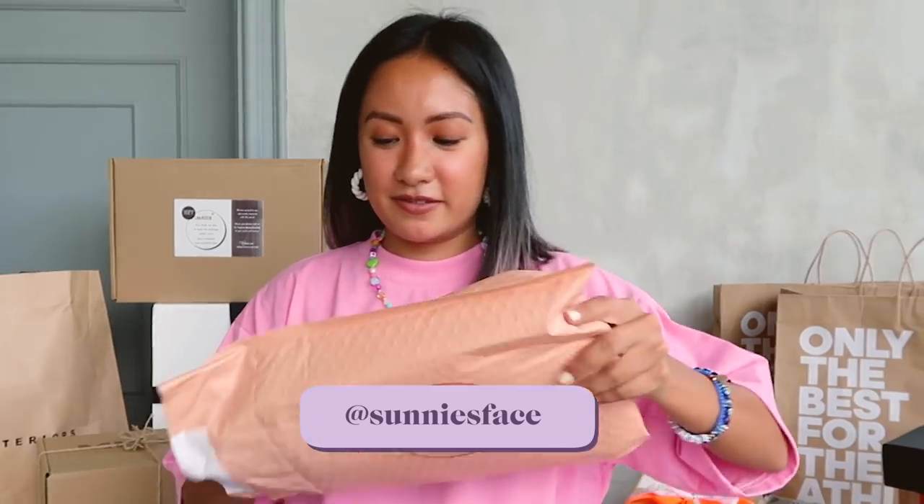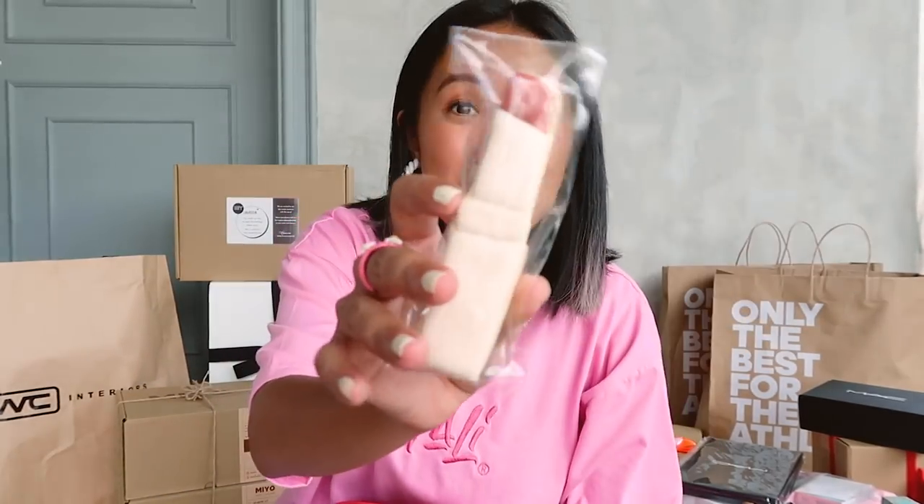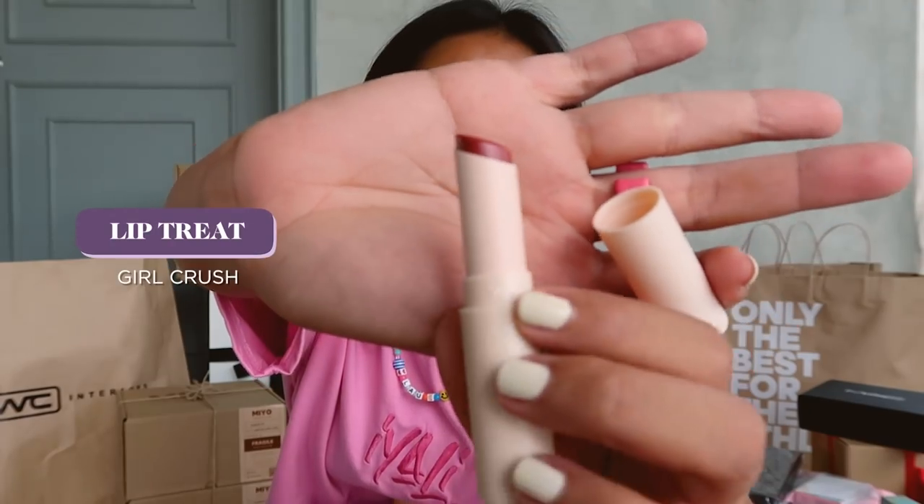Canisface — always a fave. Take some pouch. So you have lip treat in Girl Crush. I've tried all the shades and my favorite is actually Chai — it really suits my skin tone. And chill. You also have a lippy cookie — this is the newest shade. Thanks, Canisface!